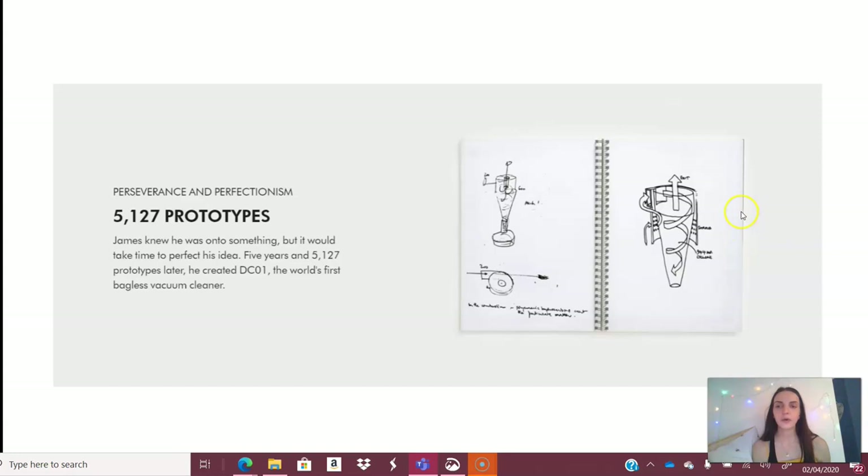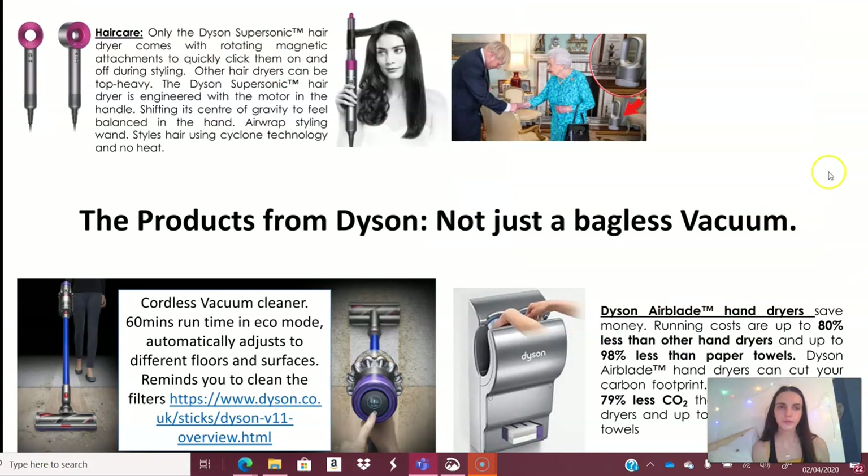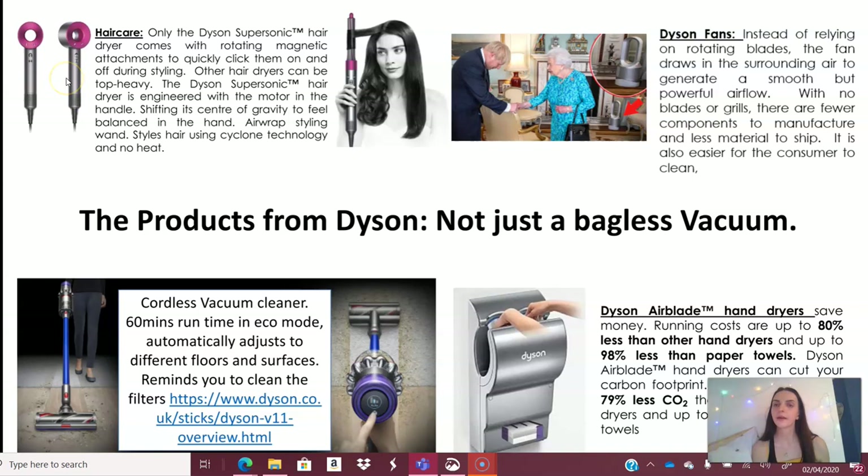After 5,127 prototypes, Dyson produced the DC01 — the world's first bagless vacuum cleaner. Using the money from the G-Force sales, Dyson set up his own company and opened his own research center and factory, working on this new vacuum to capture even the smallest particles of dust. Called the DC01, it became a design classic and icon, setting the bar for every other vacuum cleaner. He also developed the Dyson Supersonic hair dryer and the Dyson fans, which don't use rotating blades — the fan draws in air, purifies it, and allows smooth, powerful airflow. No blades, no grills, fewer components to manufacture, less material to ship, and easier for the consumer to clean.